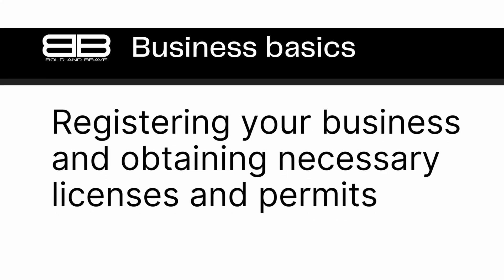Starting your own business can be an exciting and rewarding experience, but it also comes with many challenges. One of the most important steps in setting up your business is obtaining the necessary licenses and permits to operate legally. Without them, you risk fines, penalties, and even closure of your business.